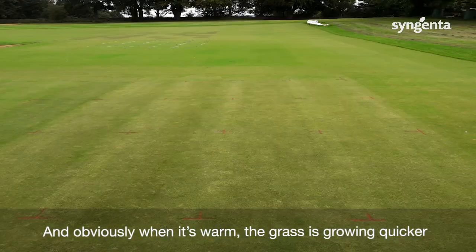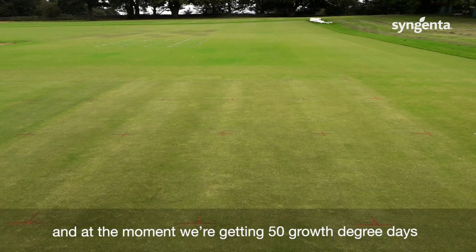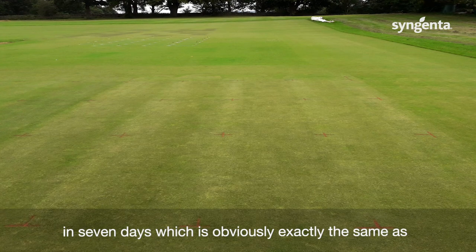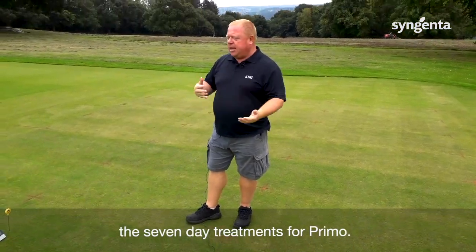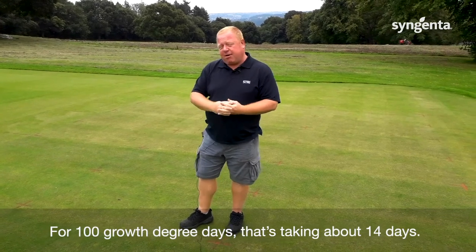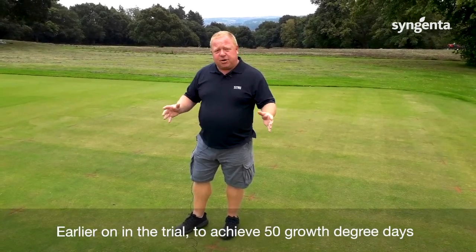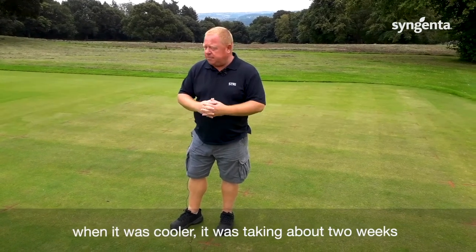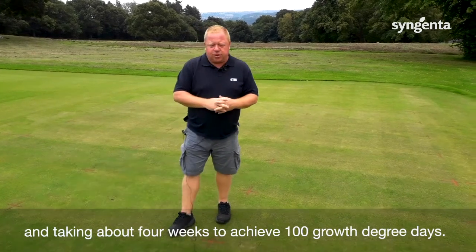Obviously when it's warm the grass is growing quicker, and at the moment we're getting 50 growth degree days in seven days, which is exactly the same as the seven-day treatments for Primo. For 100 growth degree days that's taking about 14 days. Earlier on in the trial, to achieve 50 growth degree days when it was cooler, it was taking about two weeks, and about four weeks to achieve 100 growth degree days.